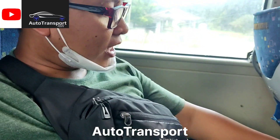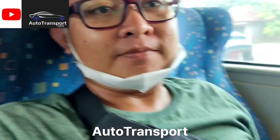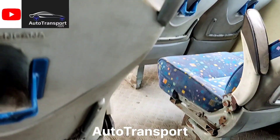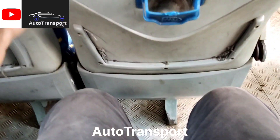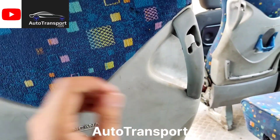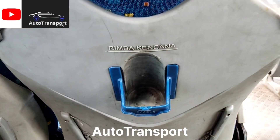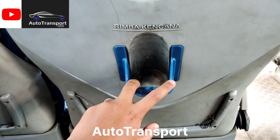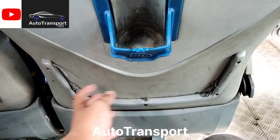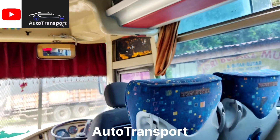Bangkunya masih menggunakan kain, belum kulit. Untuk senderan tangannya, spasenya lumayan lega. Saya dengan tinggi 162 cm masih lumayan lega, tidak terlalu sempit. Di sini ada pegangan tangan di setiap seat. Di bagian depan seat ada holder minuman dan jaring-jaring untuk meletakkan barang.